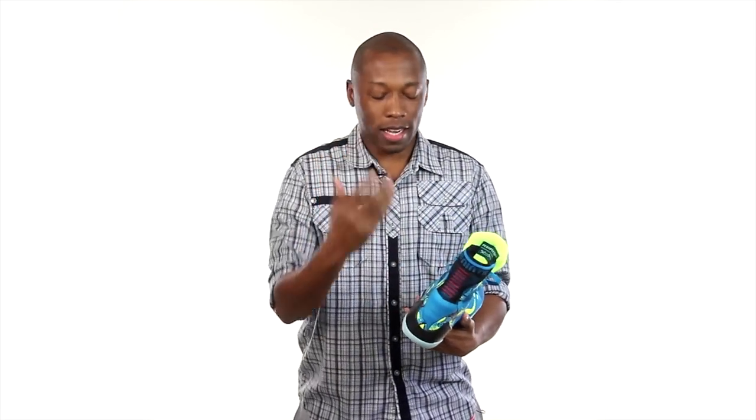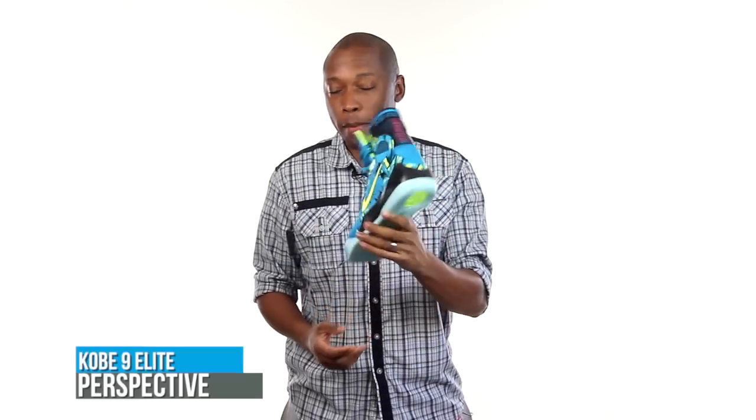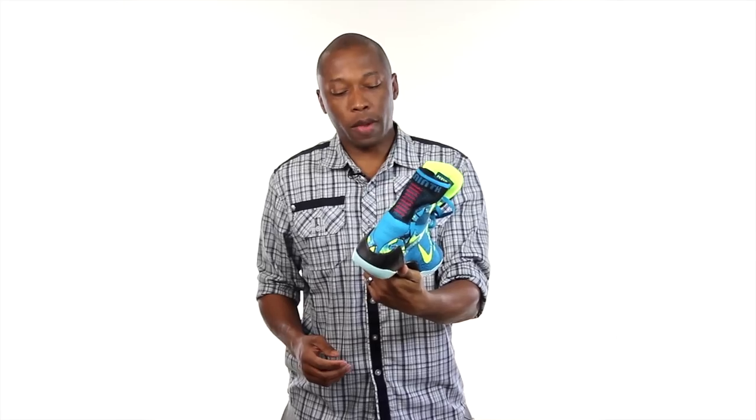As for what I'm rocking today, it happens to be the Kobe 9 Flyknit high, as opposed to the low which I said I really like. Shout out to Nightwing because when these came out, they didn't have them at the store and they sold out online. I actually hit up Nightwing because they had them at a store by him and he copped these for me. So appreciate you, bro.